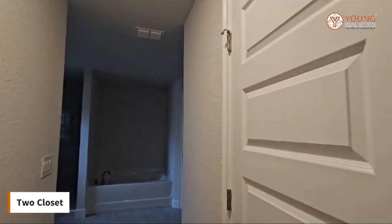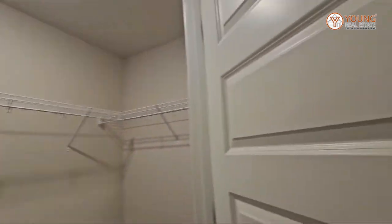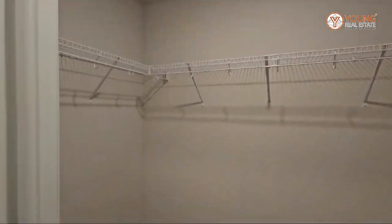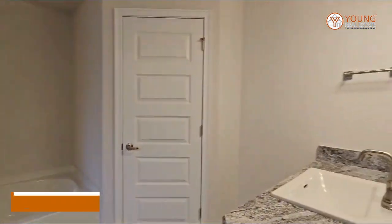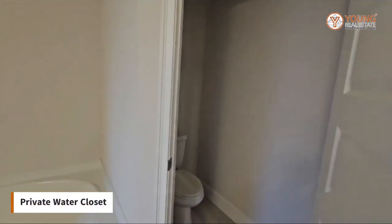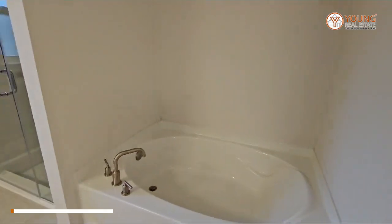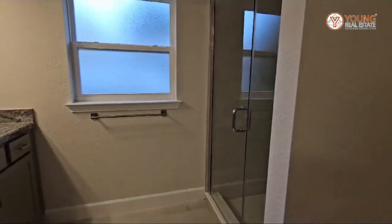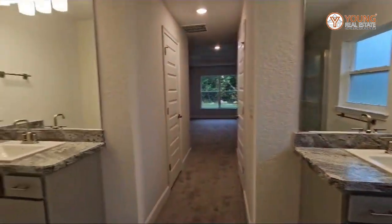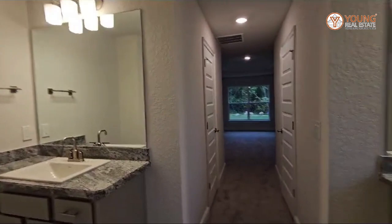Continuing in the master suite, we have two closets, one on either side — nice size. Then this is the smaller of the two. And then we go into the master bathroom where you have your private water closet. You have your tub, for those of you who like having a tub. You have your shower, a window in the bathroom, and your two separate sink vanity.